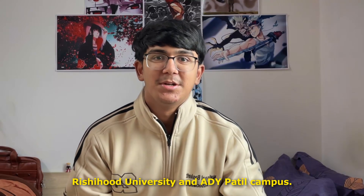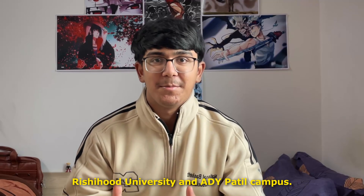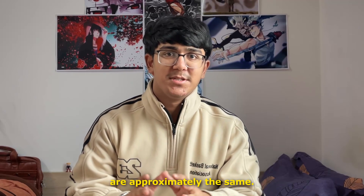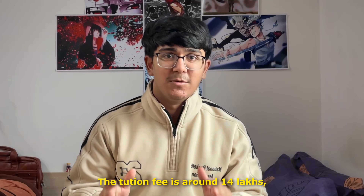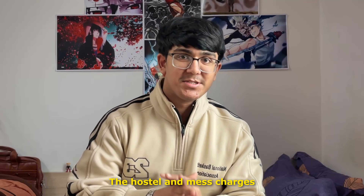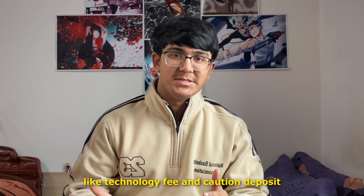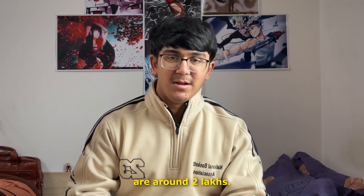NST has two campuses: Rishiwood University and A.D.Y. Patil campus. I live in the Rishiwood campus and the fees of both campuses are approximately the same. The tuition fees are around 14 lakhs, the hostel and mess charges come up to 7 lakhs, and other expenses like technology fees and caution deposit are around 2 lakhs.